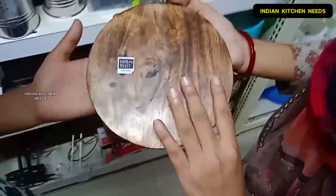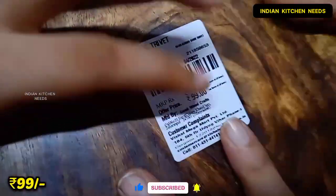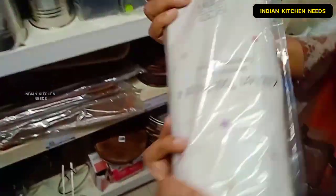I will show you a wooden rolling board which is really great. If you talk about the price, it will be 99 rupees, which is a very good price.